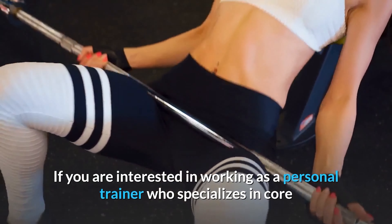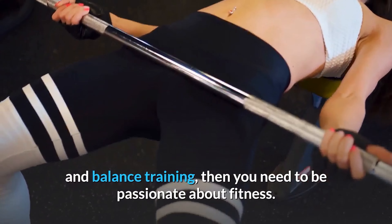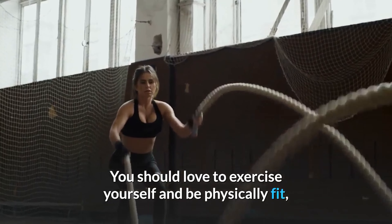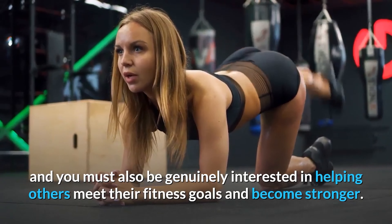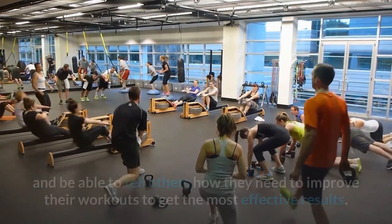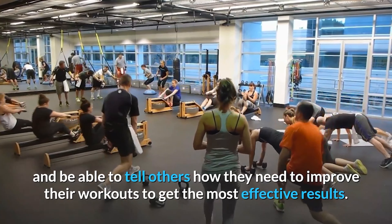If you are interested in working as a personal trainer who specializes in core and balance training, then you need to be passionate about fitness. You should love to exercise yourself and be physically fit, and you must also be genuinely interested in helping others meet their fitness goals and become stronger. You'll need to have good listening and communication skills and be able to tell others how they need to improve their workouts to get the most effective results.